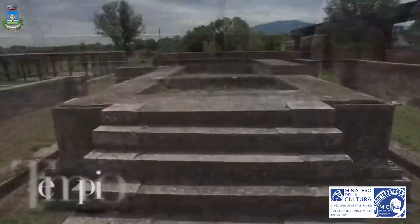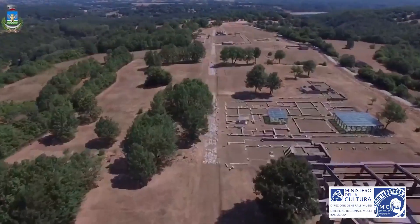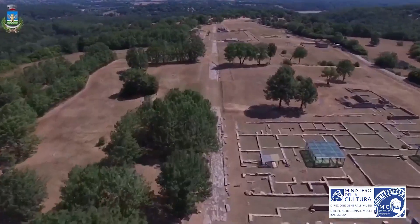The so-called Temple A is a small temple on a high podium. Scholars have attributed its worship to a stern deity, possibly a funerary or chthonic figure.